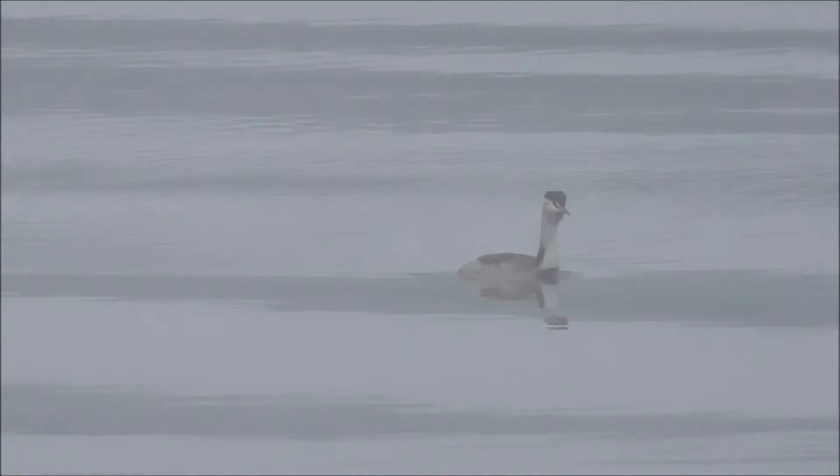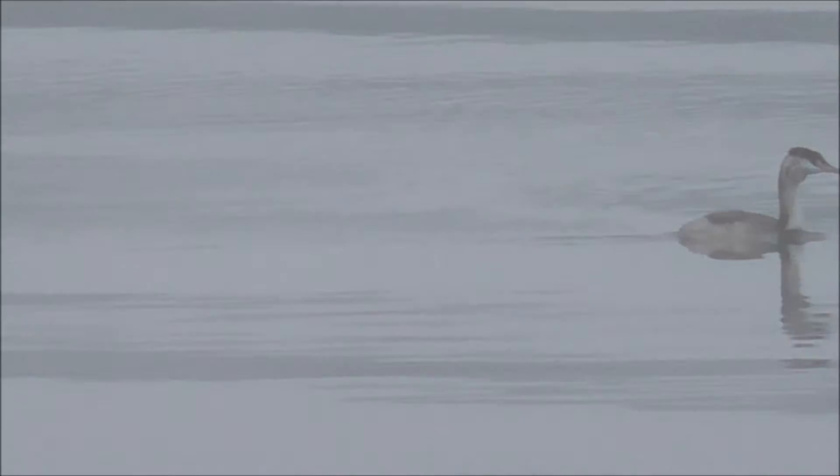The beauty of this wee camera is that you can focus in. There's one there. A wee grebe — well, a great crested grebe, mind you.